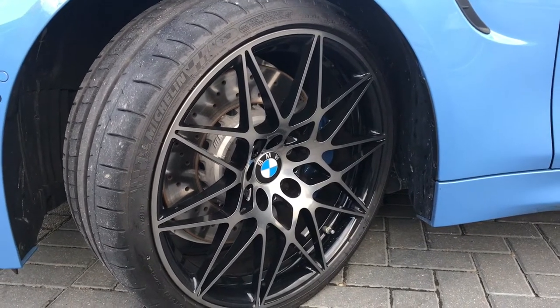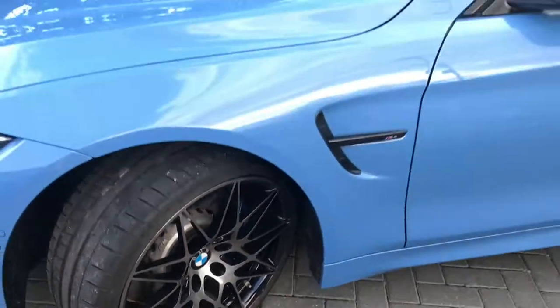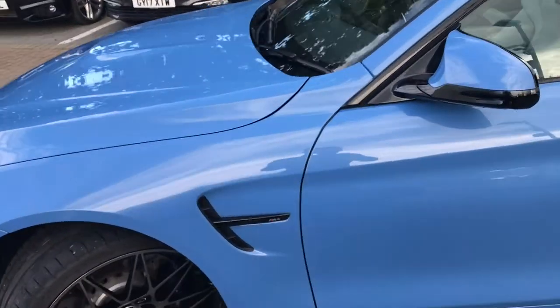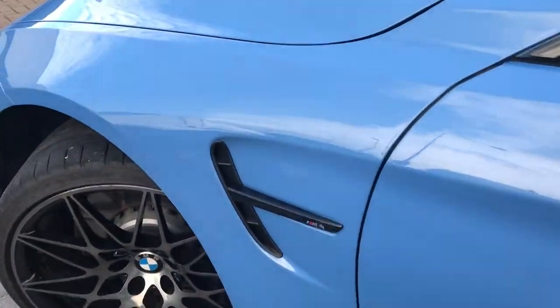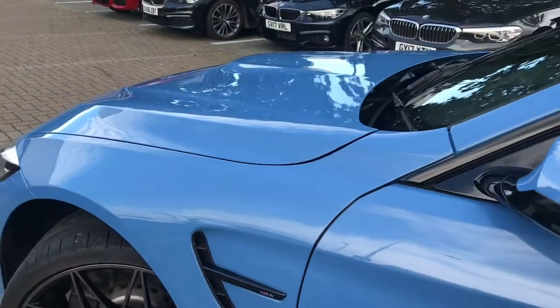The car also has the 20 inch Michelin Pilot Super Sport non-run flat tyres. Heading around to the side of the car, you also get as part of the competition package the black side scuttles, adding to the design.